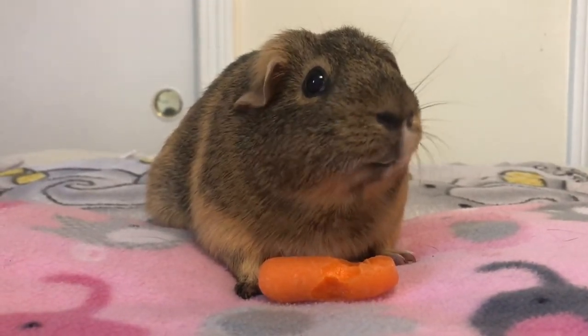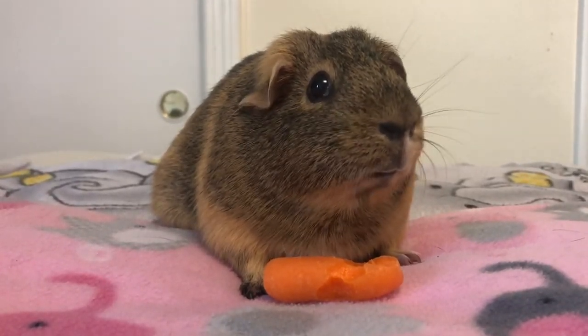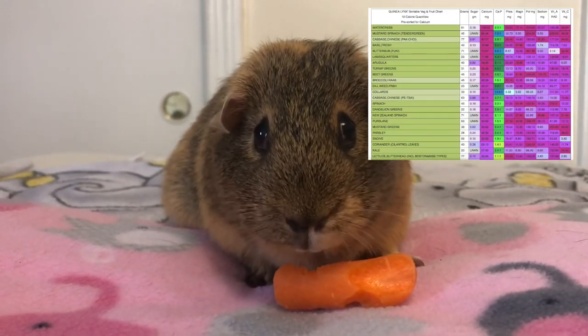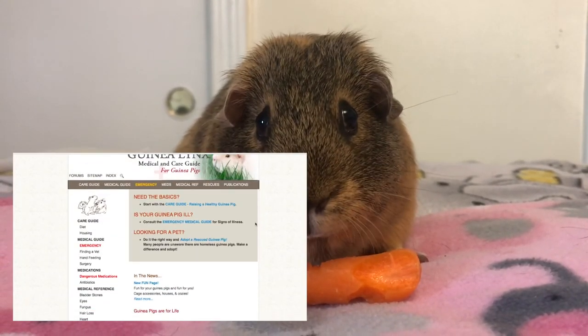In a guinea pig's diet, you need to watch out for high calcium fruits and vegetables. A calcium buildup can lead to bladder stones. Guinea Lynx also has great charts that show you exactly what veggies have inside of them, so go check their website out. I'll put the link in the description below.